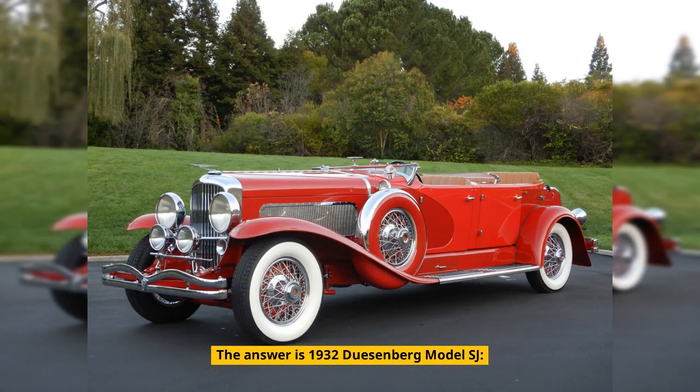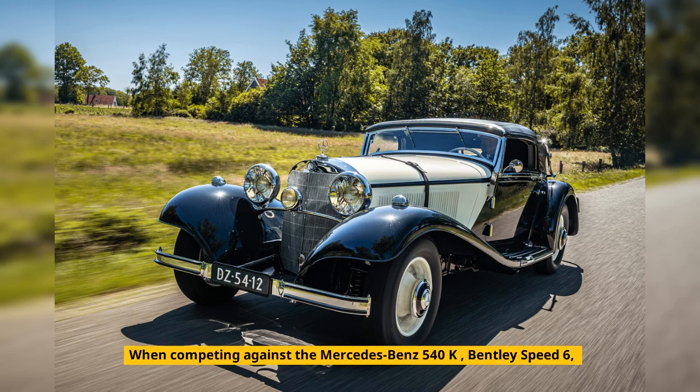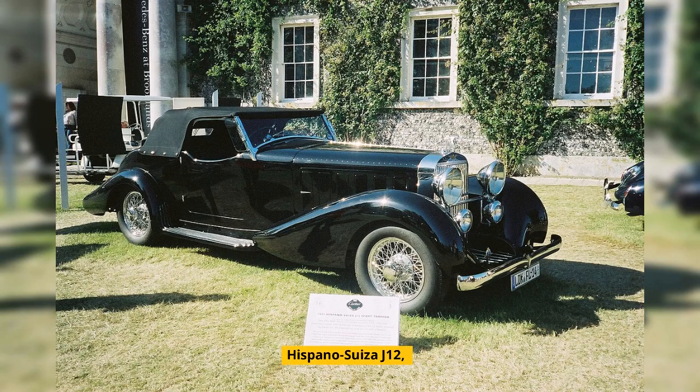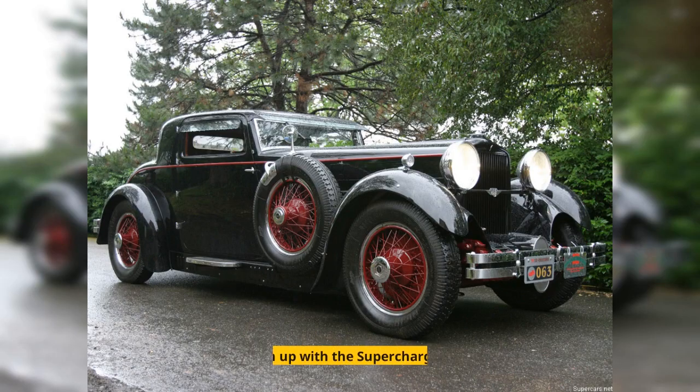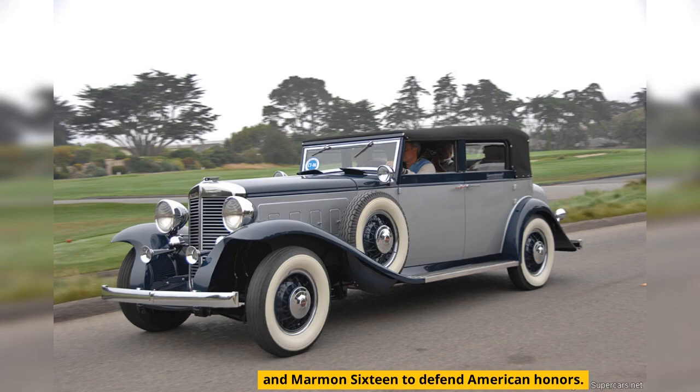The answer is the 1932 Duesenberg Model SJ. At the time, Duesenbergs with turbochargers were the best American supercars. When competing against the Mercedes-Benz 540K, Bentley Speed 6, Rolls-Royce Phantom, and Hispano-Suiza J12, they teamed up with the supercharged studs — Cadillac V16, Packard 12, and Marmon 16 — to defend American honors.